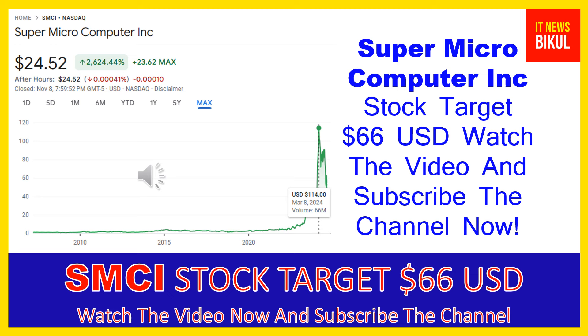Hello friends, today I have taken a very good stock for you that will give you very good returns in coming days. That stock is Super Micro Computer Inc — SMCI stock. SMCI stock now closed at 24.52 USD level on November 8th, 2024. If you want, you can invest now in SMCI stock and earn good profit in coming days.